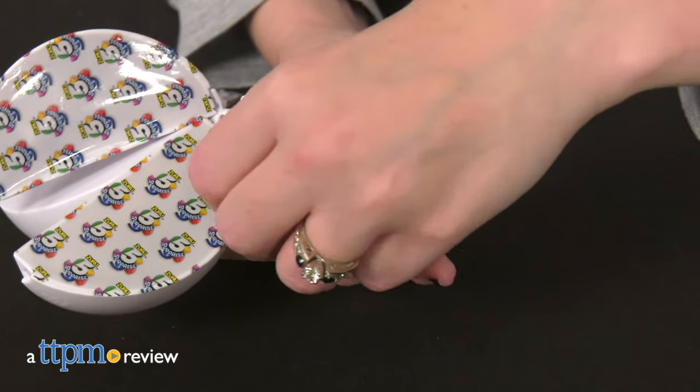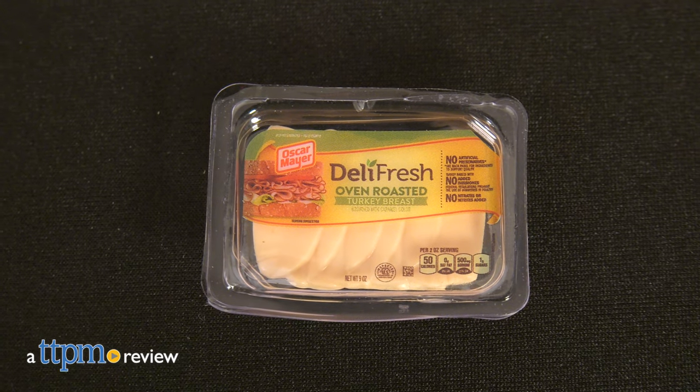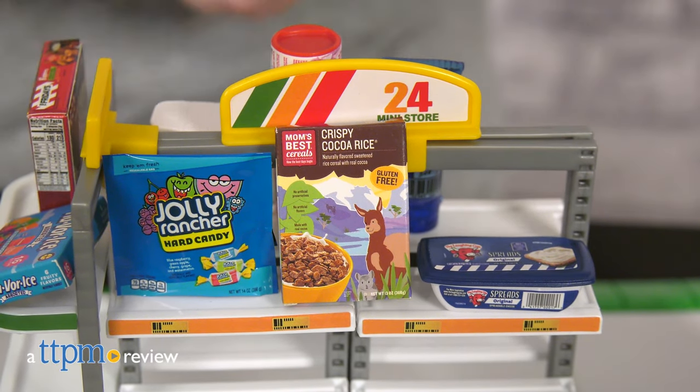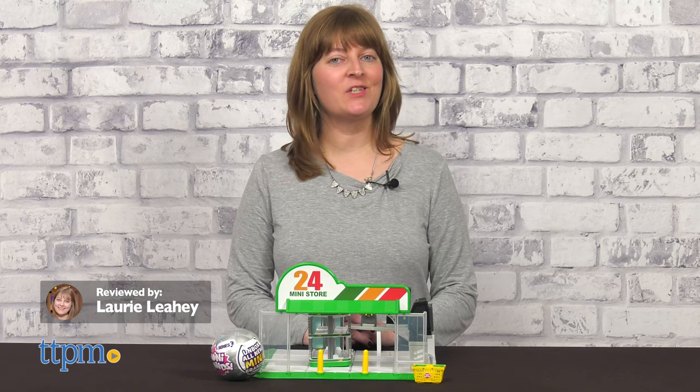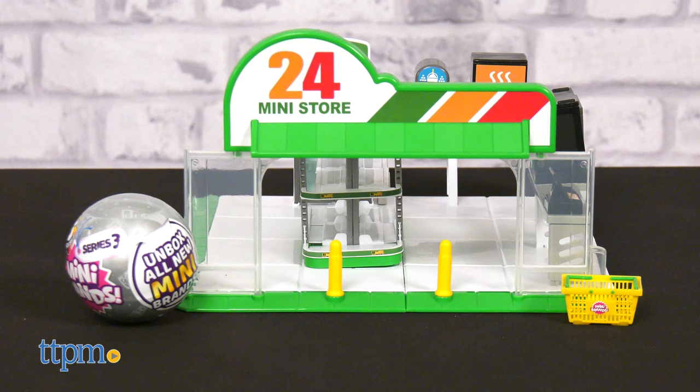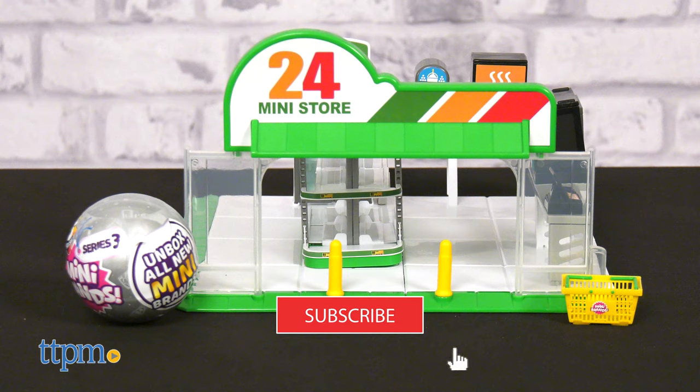Five Surprise Mini Brands is back with all new brands to collect in Series 3, plus a new way to store, display, and play with your collection. Today I'll unbox some of the new Series 3 Mini Brands and show you the Mini Convenience Store from Zuru. We'll start the unboxing fun after you click subscribe.